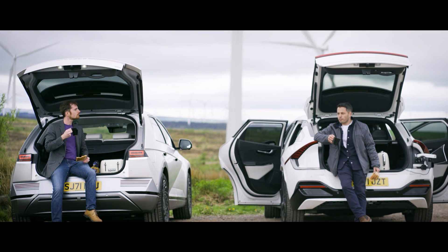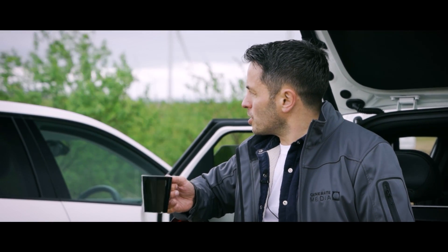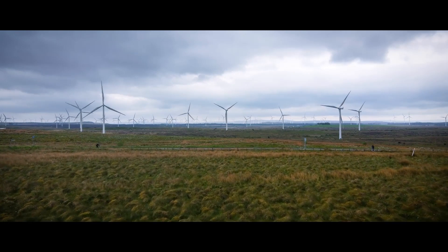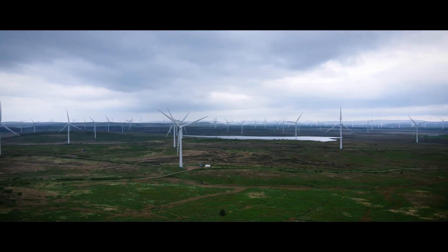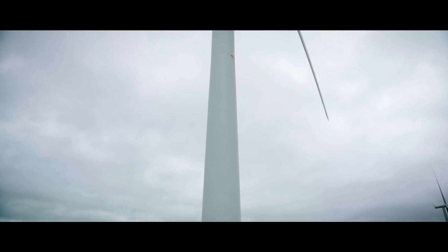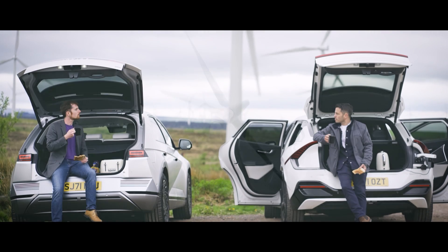We've test driven from Glasgow. We're at Whitelee Wind Farm on a pretty grey day. The wind is blowing, which brings us nicely to the point about renewable energy. What we have behind us is the biggest onshore wind farm in the UK and the second biggest in Europe — 215 wind turbines producing 539 megawatts at peak, which is about a tenth of Scotland's peak demand.